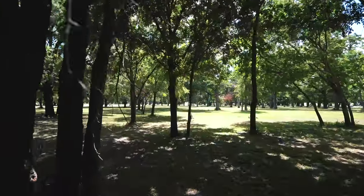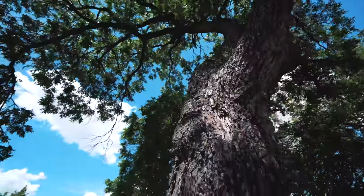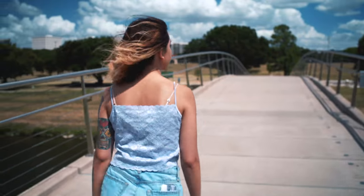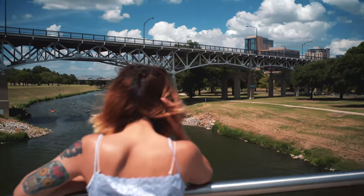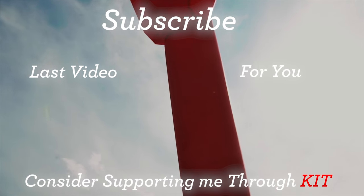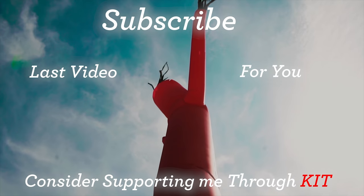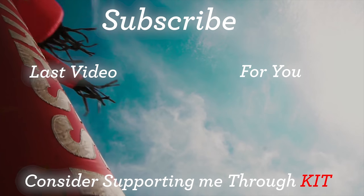We brought the Ronin S out to Fort Worth to give it a little first go-round and see what we think. Okay, so we're looking for it.